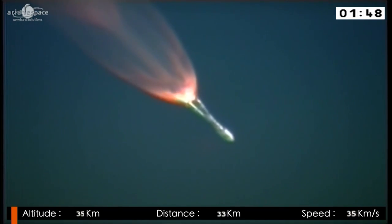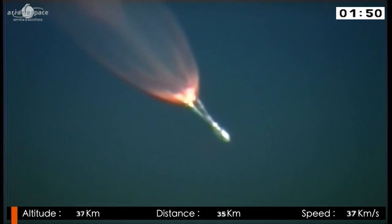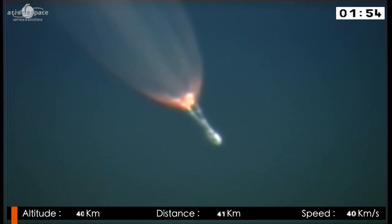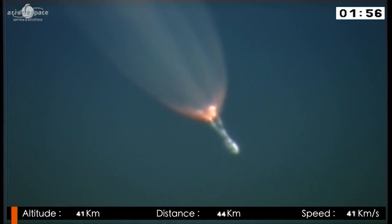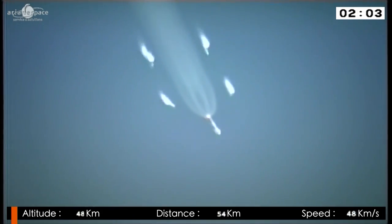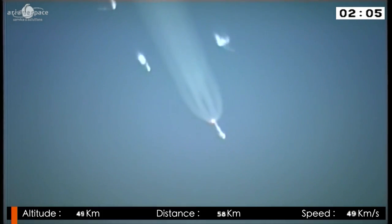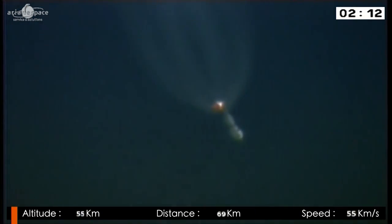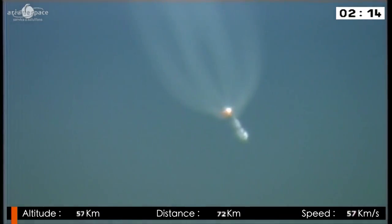Soyuz weighed 336 tons at liftoff. The boosters will be separated in just about five seconds. There's the flame out and there's the separation — beautiful. You see the four boosters falling away from the mothership. The second stage continues to burn. From 336 tons at liftoff with the boosters gone, she now weighs about 135 tons — so in less than two minutes she loses more than half her weight.